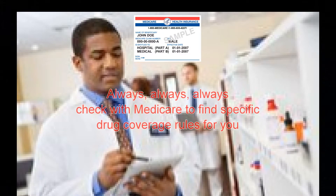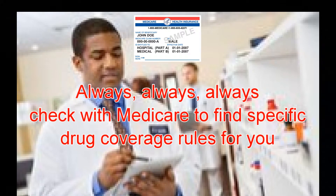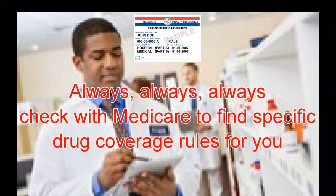There are also rules governing automatic refill mail order service for prescription drugs. The bottom line: always check with your Medicare drug plan to find the specific drug coverage rules for you.